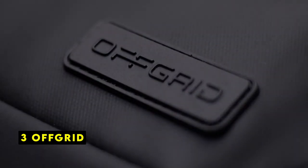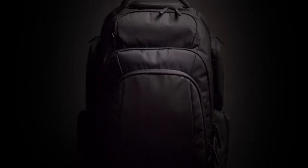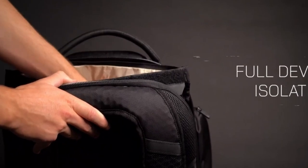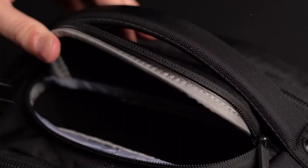At number 3 is Off-Grid. The Off-Grid Faraday backpack is a cutting-edge solution for individuals seeking to protect their electronic devices from hacking, tracking, and unwanted access. Equipped with multiple Faraday sleeves, this backpack effectively blocks all wireless signals, including GPS, RFID, Wi-Fi, and cellular, ensuring your devices remain secure in today's increasingly interconnected world.